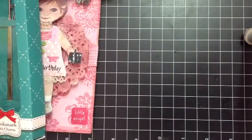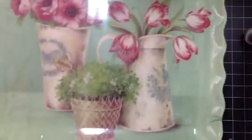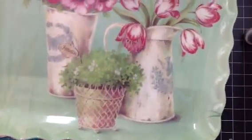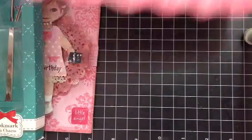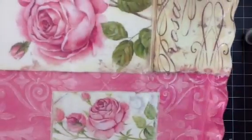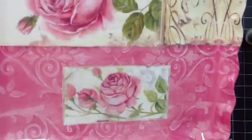And then she gave me a couple of really pretty trays. She gave me this one — look how pretty that is. And then she gave me this one. So she gave me two really pretty trays that I can use in my craft space.